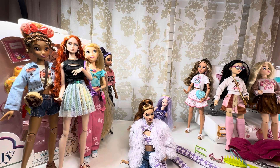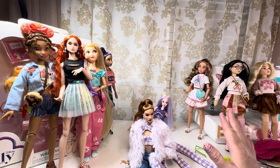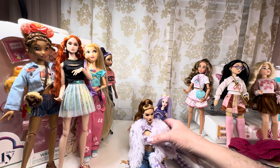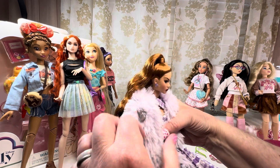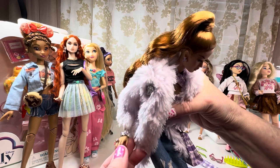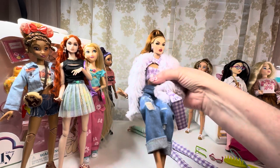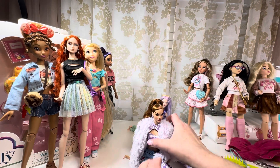We still haven't gotten our upgrade dolls from this year, which is fine. What you do is put a deposit down and they go ahead and make the doll for you. She was one of the upgrade dolls — incredible.